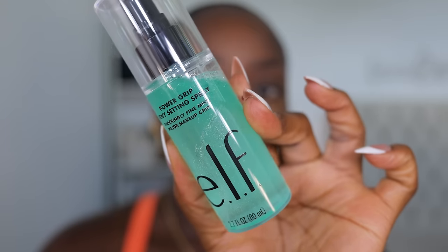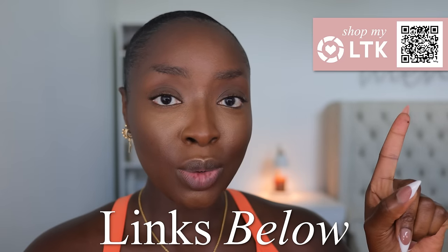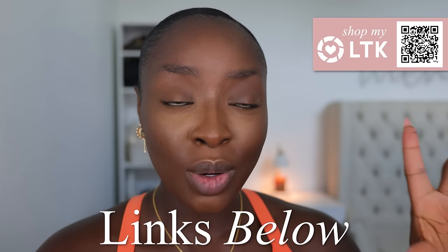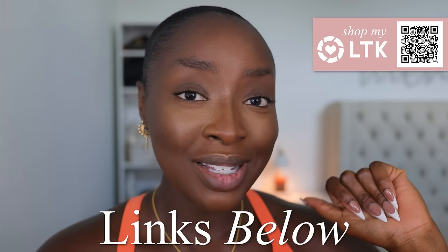We're going to get some dewiness on the face before doing my blush because it's looking crazy. We're going to do ELF Power Grip dewy spray. All links are below — you can use this QR code if you're watching on TV, or look in the description box. Let me just test it to see what it's going to be like, get my fan together, and don't squeeze the face.